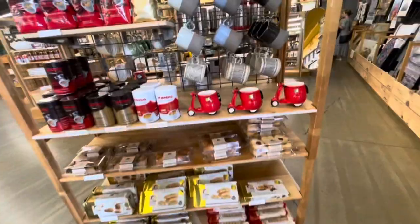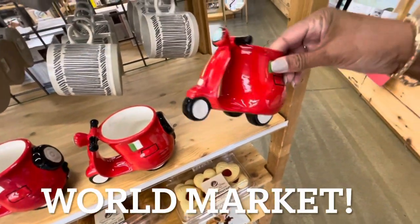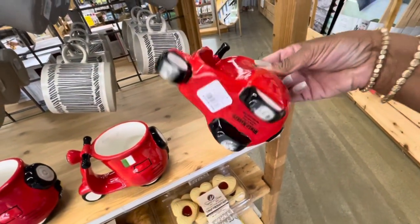Hey guys, welcome back to my channel. I haven't been in here in a long time, but look at these little mugs right here - these are really cute, they're $8.99.